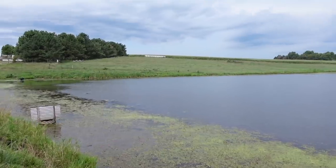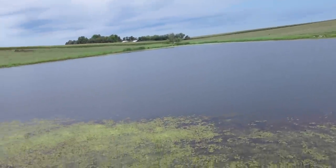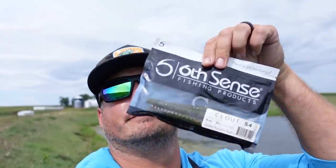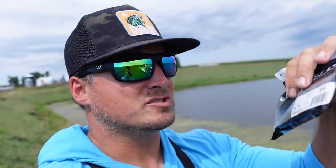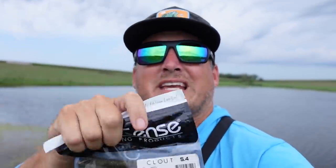Now we got clouds rolling in — frog conditions, swim jig conditions — and of course I only have this bag of Clouts. I could potentially catch them on a swim jig or a frog, but I'm catching the heck out of them on this one little stick worm. I'm gonna keep throwing this Clout weightless on this grass edge and work around the pond. We only have about fifteen more minutes, but hopefully you guys can see the effectiveness of this bait.